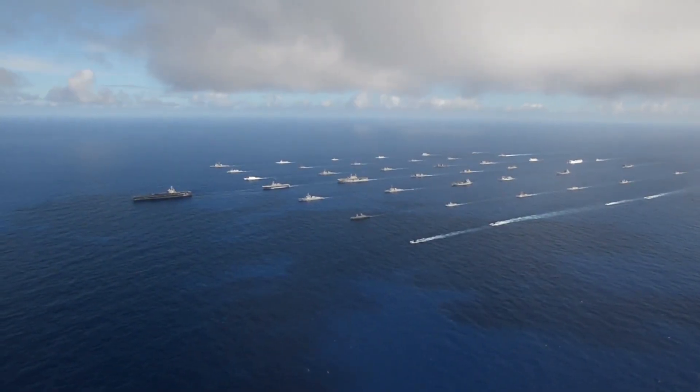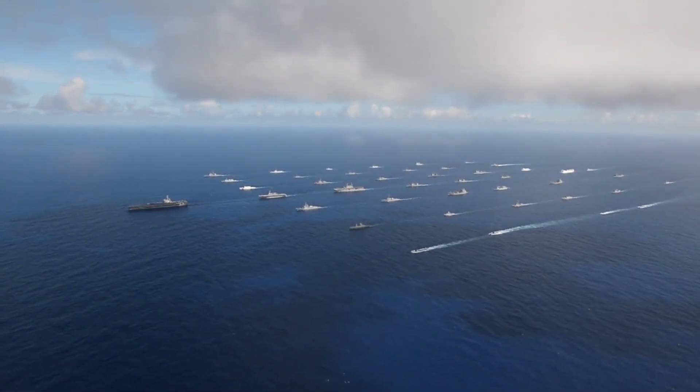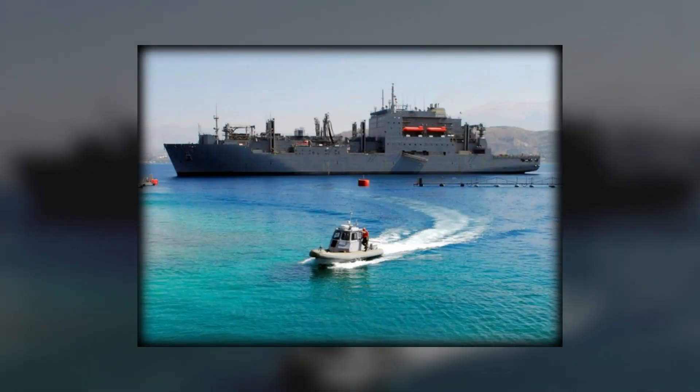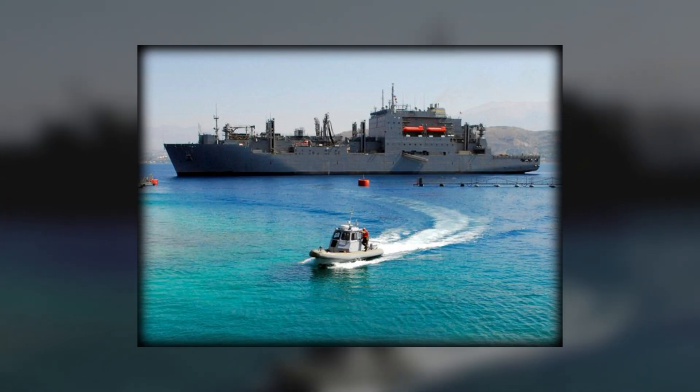In response, navies around the world have deployed warships armed with state-of-the-art anti-piracy technology to patrol high-risk areas and deter attacks before they happen.